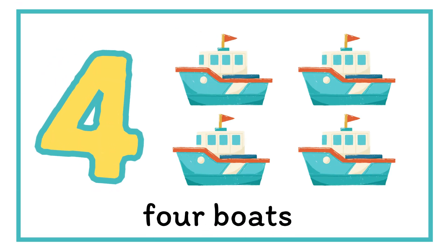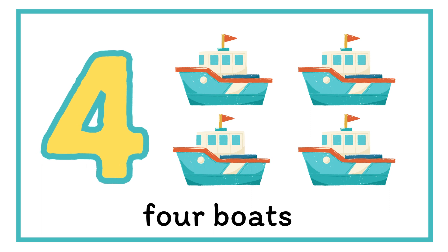Next stop is number four. There are four boats coming through. Four.